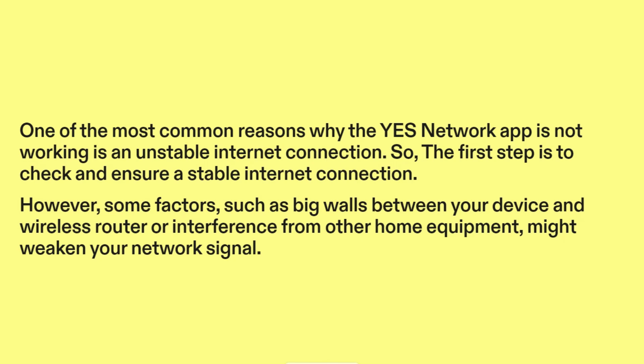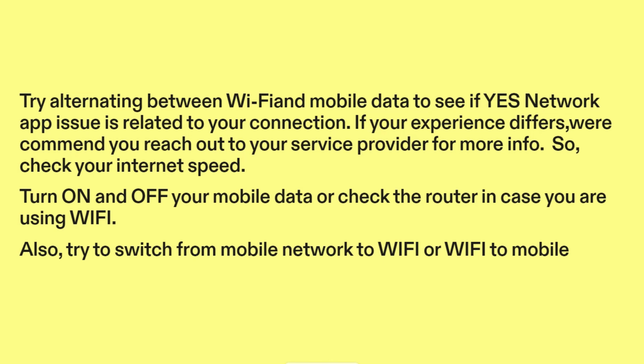However, some factors such as big walls between your device and wireless router, or interference from other home equipment, might weaken your network signal. Try alternating between Wi-Fi and mobile data to see if the YesNetwork app issue is related to your connection. If your experience differs, we recommend you reach out to your service provider for more info. Check your internet speed, turn on and off your mobile data, or check the router in case you are using Wi-Fi. Also, try to switch from mobile network to Wi-Fi or Wi-Fi to mobile.